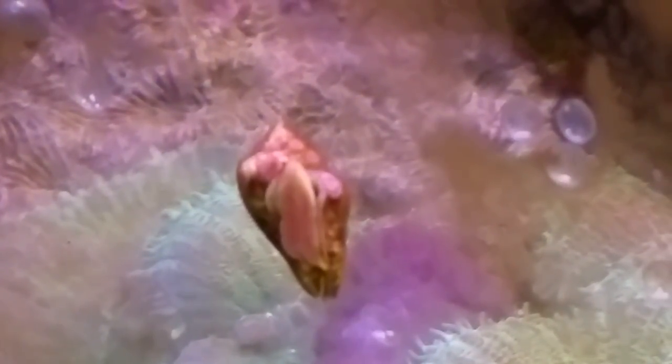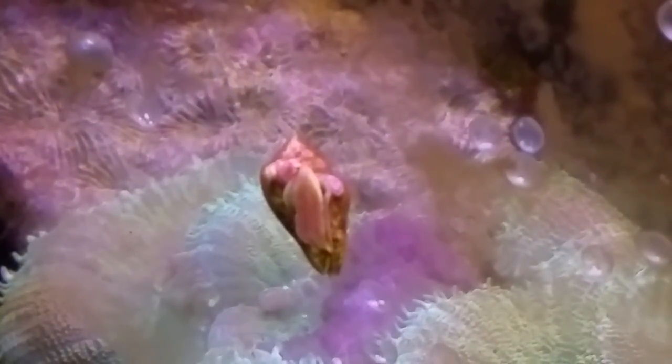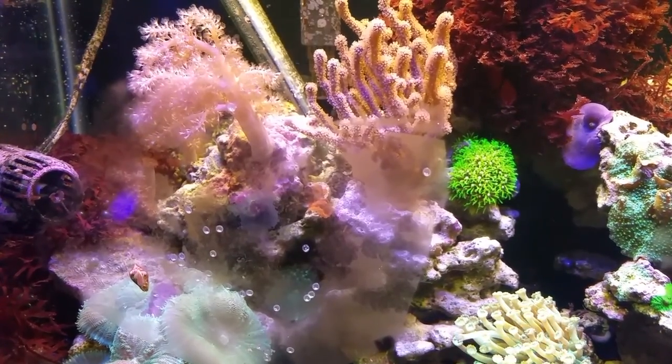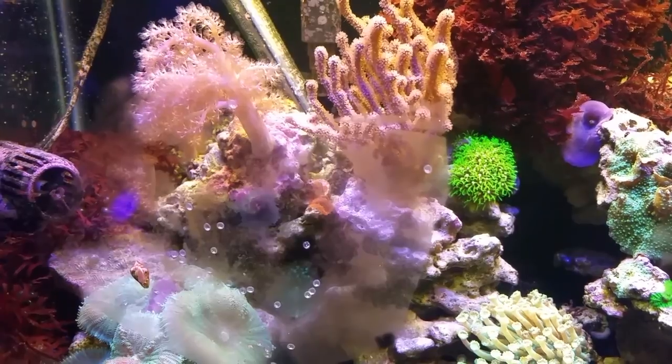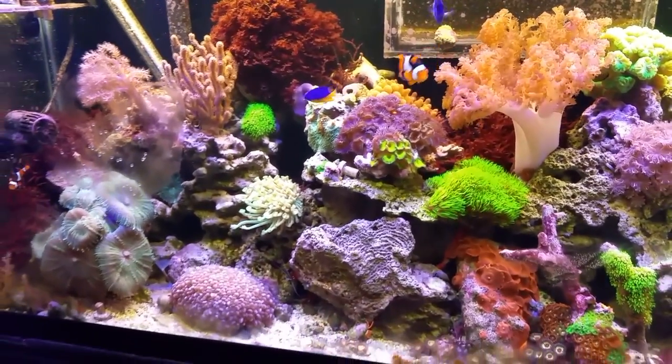Somebody says they might be nassarius snail eggs, but this guy is not a nassarius snail — although the shell looks like him, he doesn't have that long snorkel. Snails normally don't spend a lot of time on the glass unless they're laying eggs, and when they lay eggs they have beautiful patterns to them. These are kind of boring, so I'm waiting to clean that spot of the glass. If anybody knows how long these will take to hatch, please let me know.